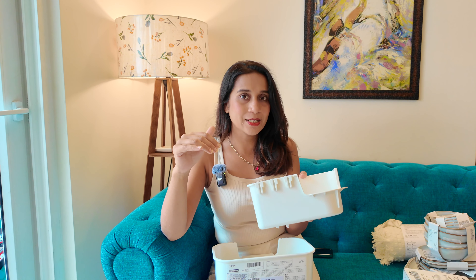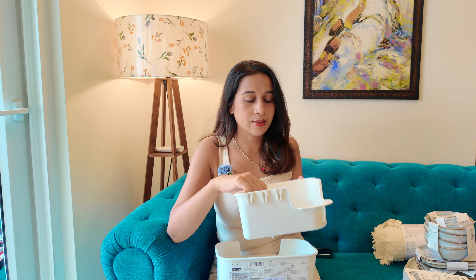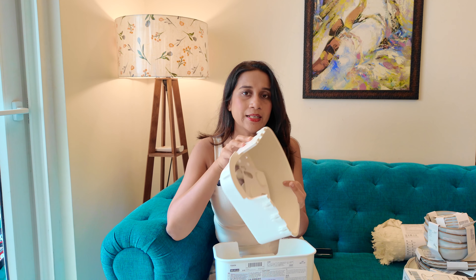I thought I will put it in a corner according to his height so that he can also pick things if he wants. Otherwise, we need to help him or use a stepper. So I have taken it for this reason — it will fit on the tiles very easily. So I took these two.